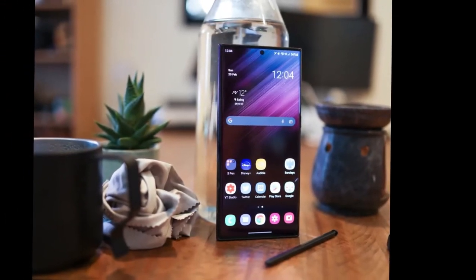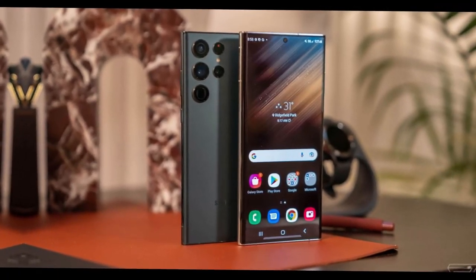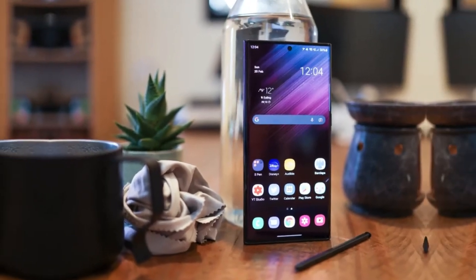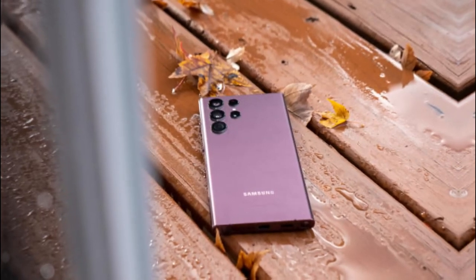The introduction of Galaxy AI features to the Samsung S21 series is a significant upgrade for users of last-gen devices. The AI enhancements, particularly in the camera department, have been well-received. The AI's ability to improve selfies and portraits is a standout feature, offering natural enhancements that bring out details in hair and eyes while maintaining natural skin tones.